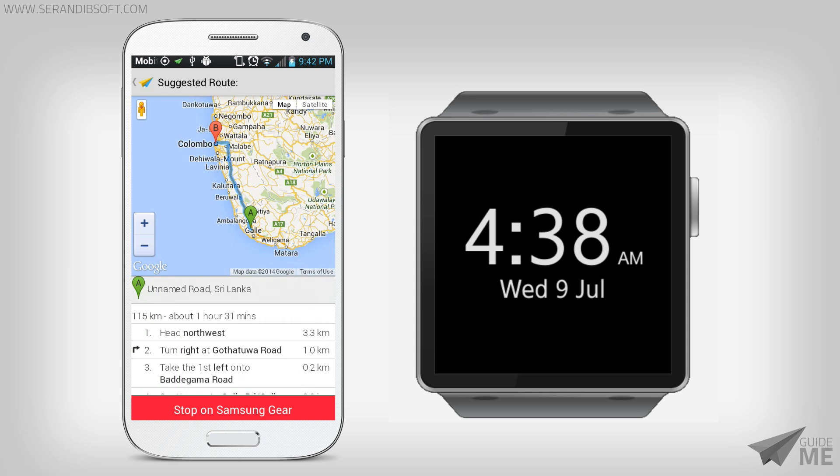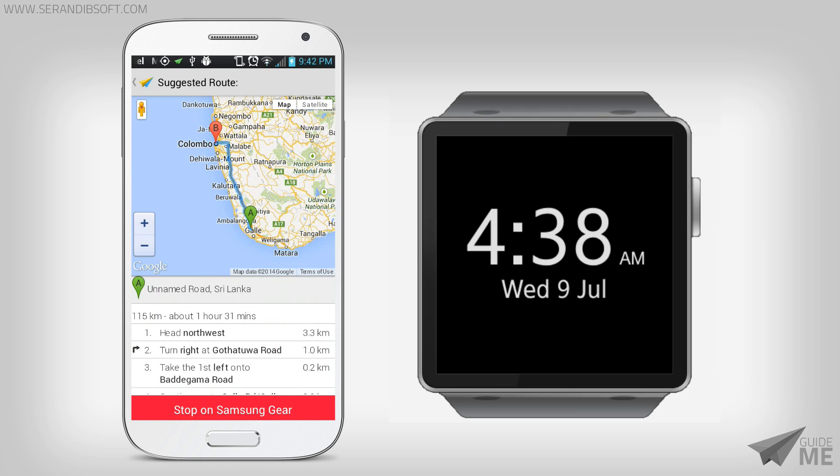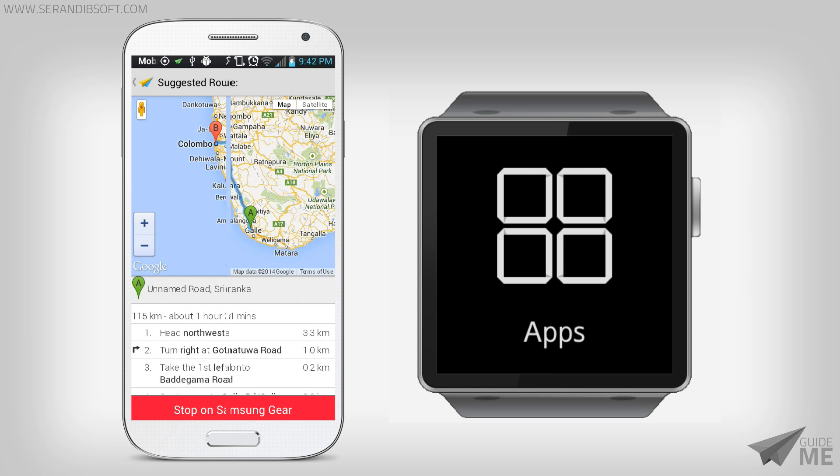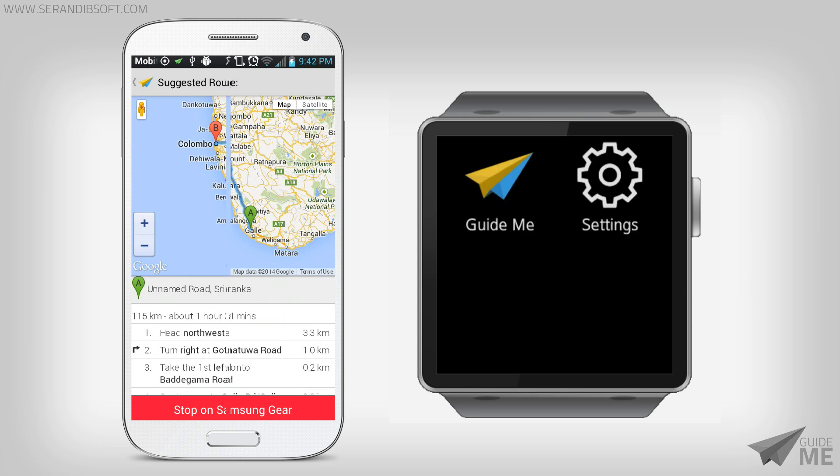Now the directions are updating in real time according to the current location of the user. For demonstration purposes, the current location is programmatically changed over time. Now it's time to open the GuideMe application on the Gear smartwatch.